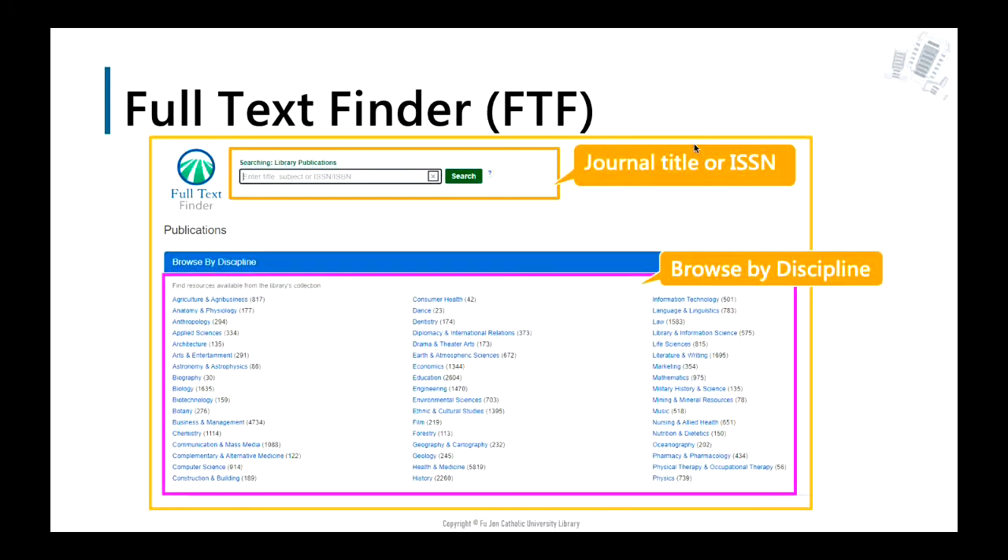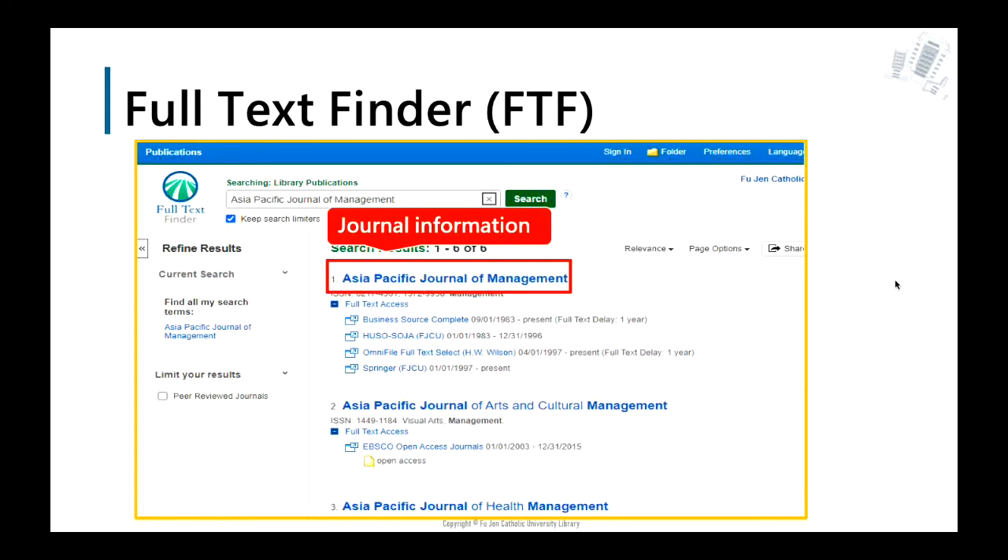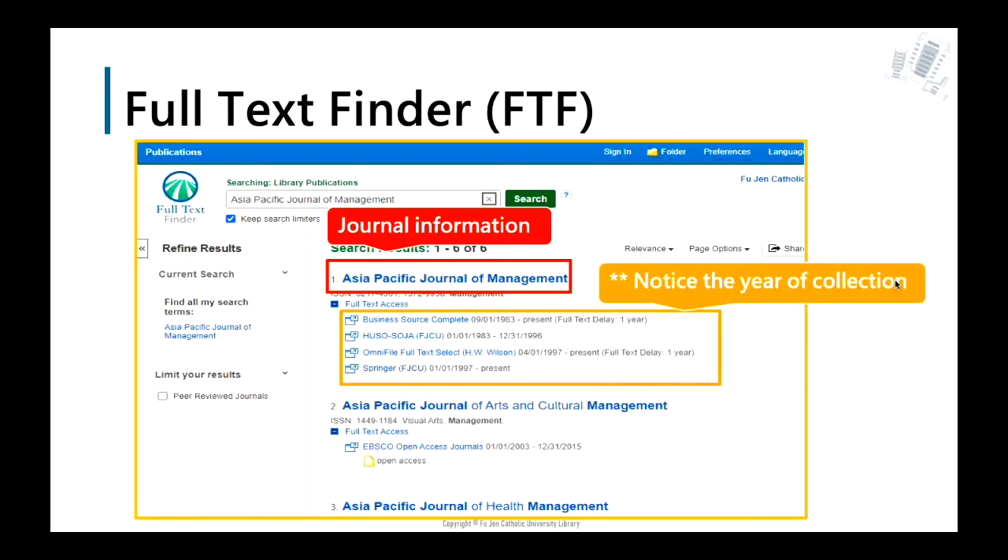You can also browse by discipline to find subjects in your major. For example, using the journal title 'Asia Pacific Journal of Management': when you check the results, you will see the exact journal title on the first line. If you want the full text paper, look for 'Full Text Access' below the journal title. You will find hyperlinks to various databases that include this journal. Note that the collection year of each database is different.